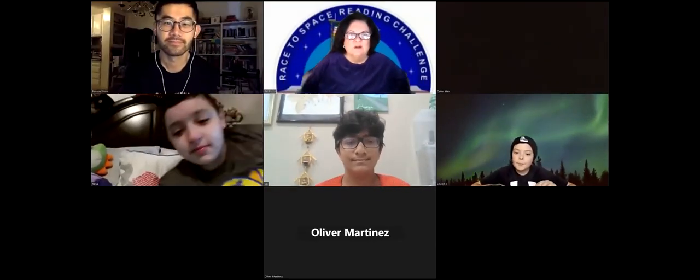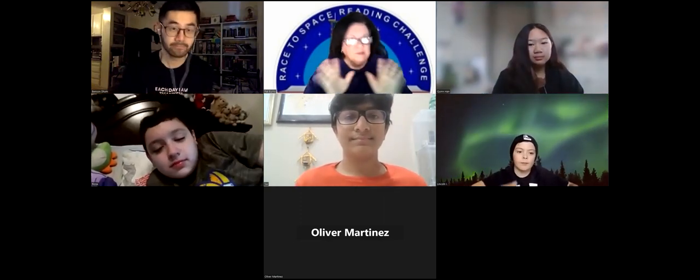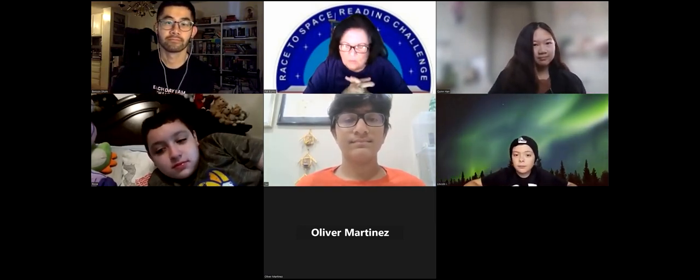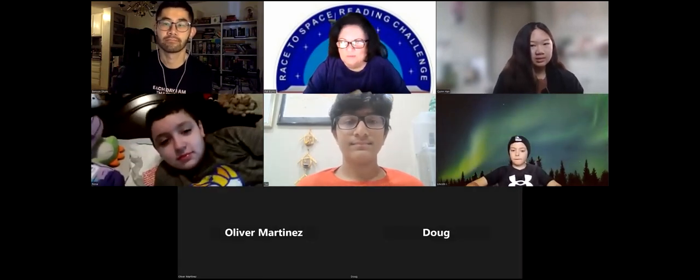Good morning, superstars! You're the winners of the Benson Shum demonstration. He's a Disney animator. We'll get into a full introduction here in a minute. I just want to welcome everybody that's on this morning already. Thank you so much.